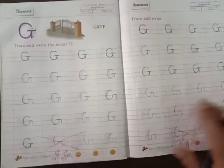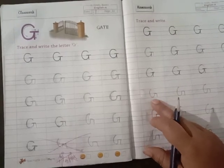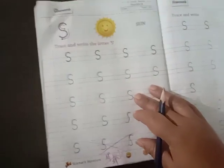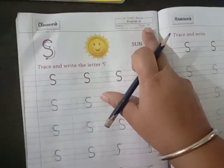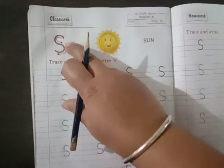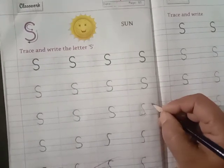Please parents, help your child by putting the dots and make them complete this homework. Moving towards page number 85, here is S for sun. Which letter is this? S. S for sun. Three dots have to be done there.